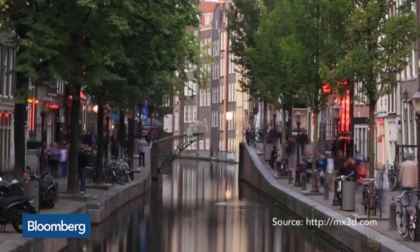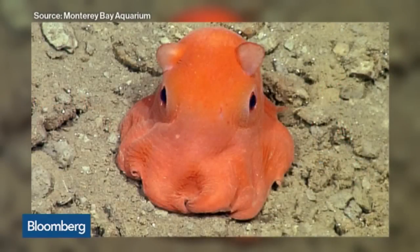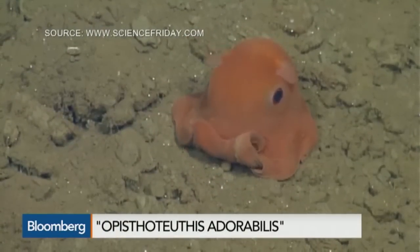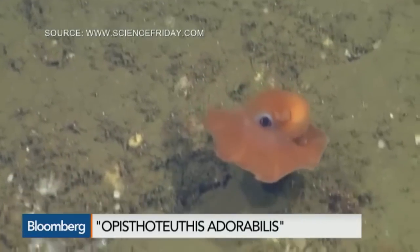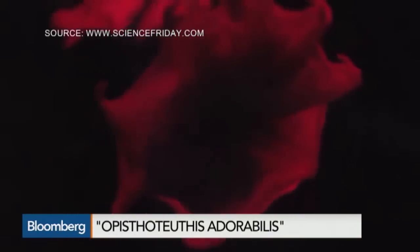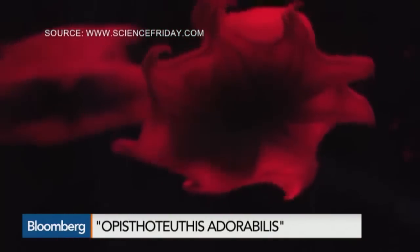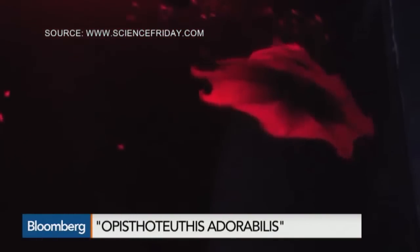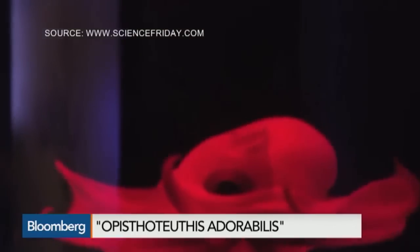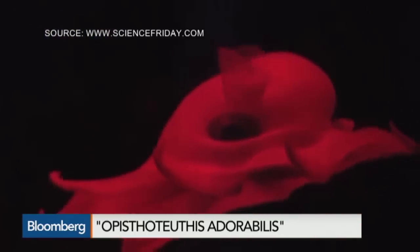Number two, this pink gelatinous creature was just discovered and it's still unnamed, but its finder, Stephanie Bush of the Monterey Bay Aquarium Research Institute, has a few ideas for classifying and naming it. She's thinking Opistotuthis Adorabilis — because it's just so cute. This adorable creature lives at depths of the sea around 1,476 feet below the surface and has a tiny body of only seven inches in diameter.